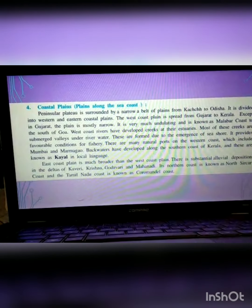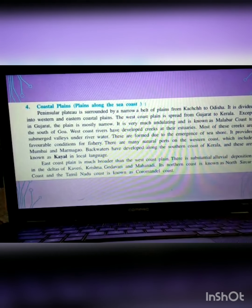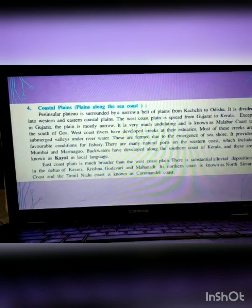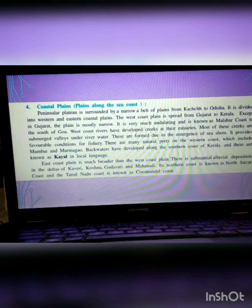The next landform of India is coastal plains — areas situated along the seacoast. We already know that there are three water bodies surrounding the south of India. The Peninsular Plateau is flanked by a narrow bench of plains from Kutch to Odisha, divided into western and eastern coastal plains. The western coast is undulating and is known as the Malabar coast south of Goa. West coast rivers have developed creeks at their estuaries, providing favourable conditions for fisheries, with major ports at Mumbai and Marmagao. Backwaters, known as Kayals in local language, are also found along the coast of Kerala.